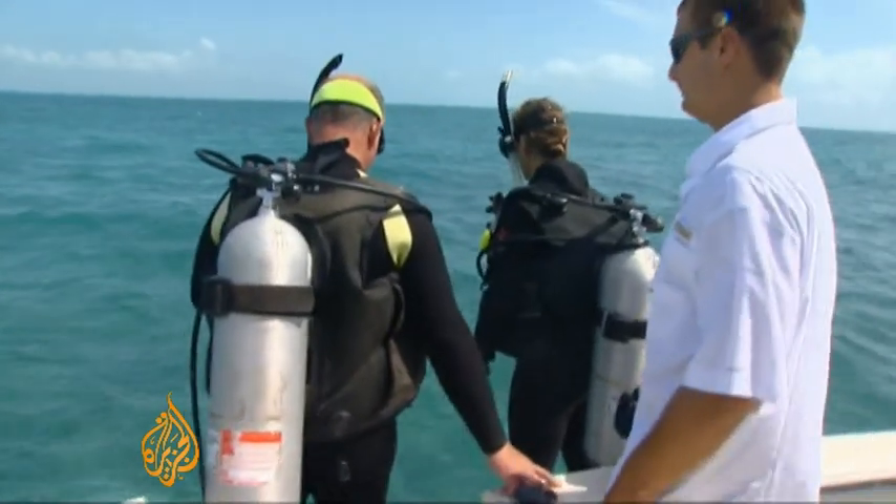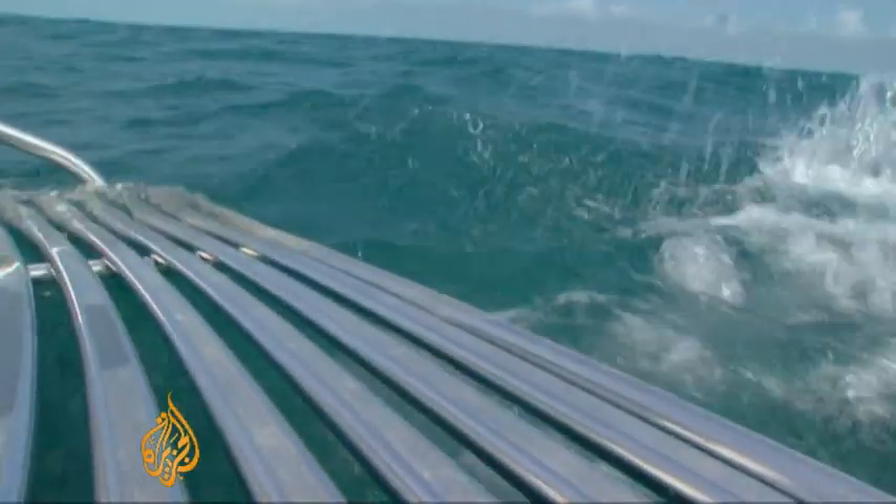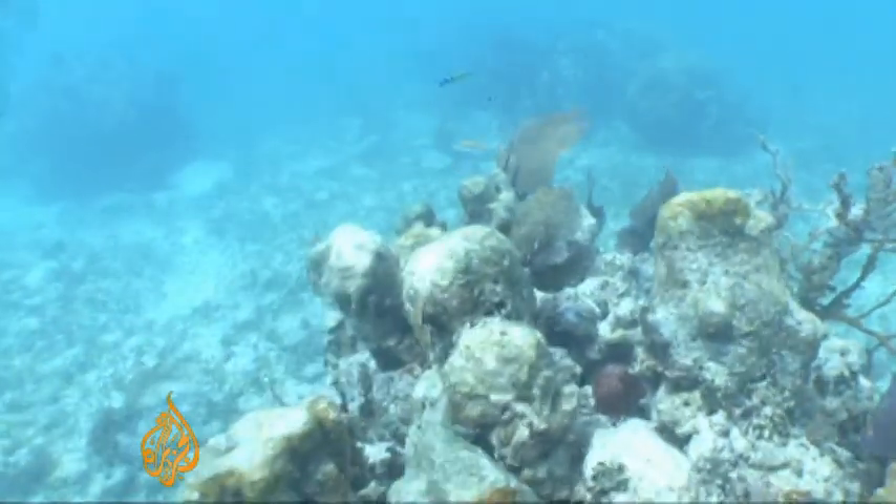We're here at White Bank, which suffered significant reef damage during the winter months. The divers from the Marine Park Sanctuary are going to go underwater now and check out the health of the coral. Today, the starkness of the bleached reef is muted by a coat of algae on the dead coral.